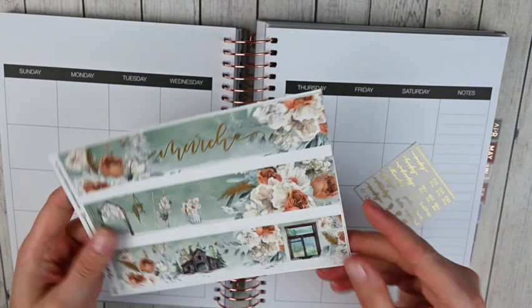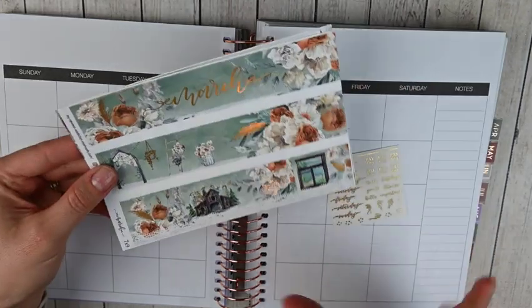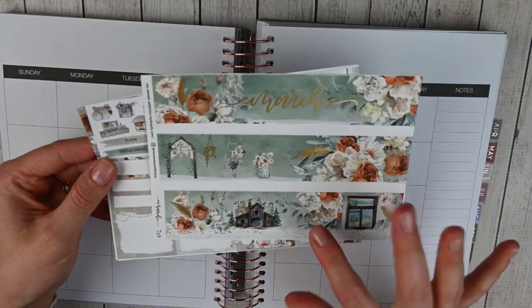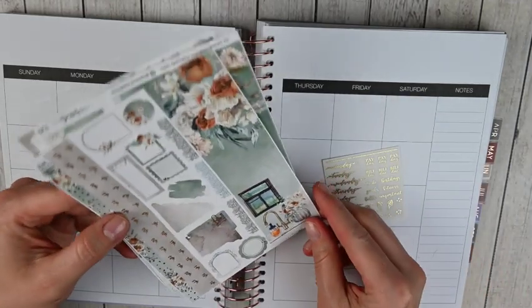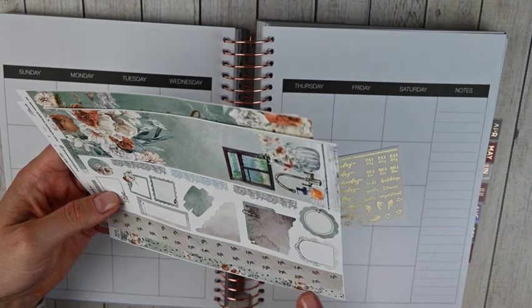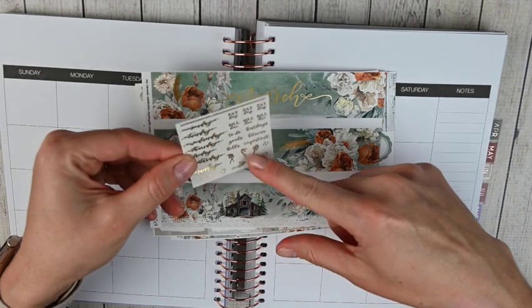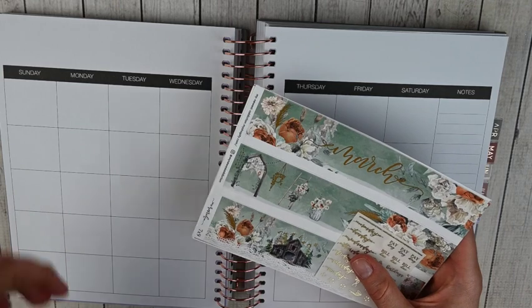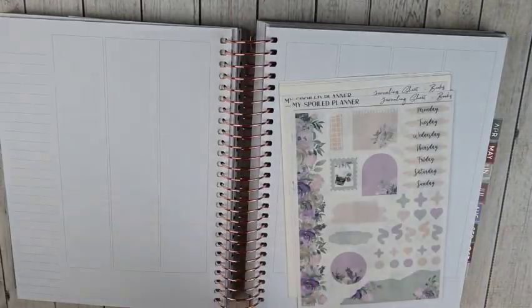Turning to March — I am using this gorgeous monthly kit from My Newest Addiction. It had a matching weekly as well and it was so pretty. It's foiled in gold foil. I love the greens; I thought it was perfect for March. You've got all your top bars, full boxes for the empty days of the month, icons, holidays, quarter boxes, half boxes, and the sidebar. So pretty and simple — some layering items, small boxes, date dots, and some shapes at the bottom. You also have a matching sheet with days of the week, some foil accents, and headers. I love all of Laura's stuff.